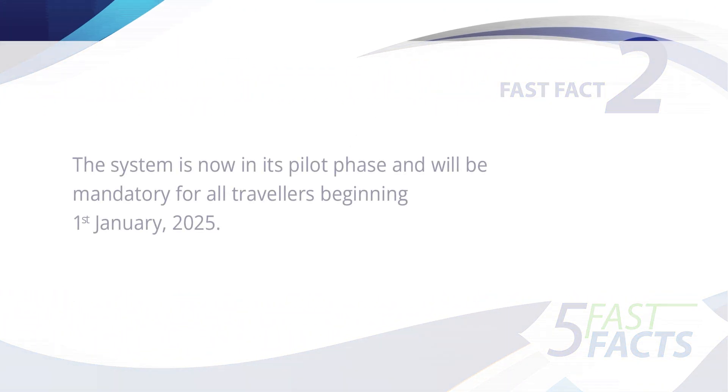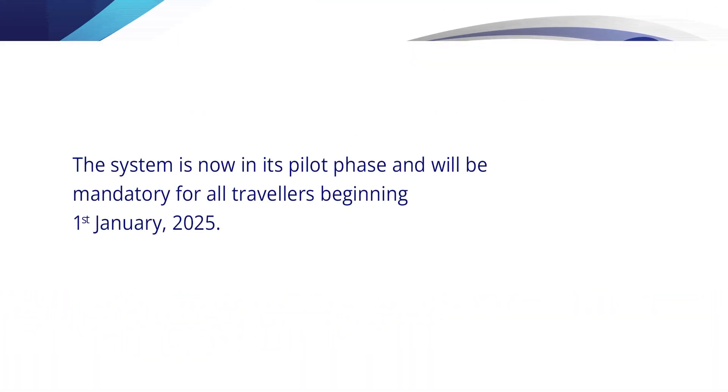Two, the system is now in its pilot phase and will be mandatory for all travelers beginning the 1st of January 2025.